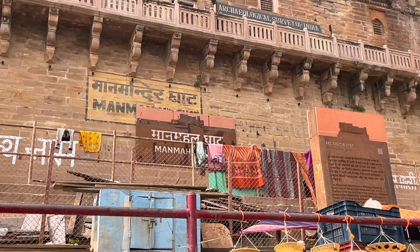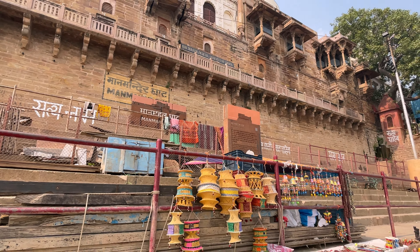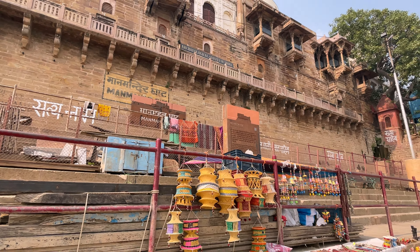Welcome back to our channel. Today we are exploring the stunning and expansive Manmandir Ghat, located just north of Dasashwamid Ghat in Varanasi. This Ghat is also known as Swamishwar Ghat.